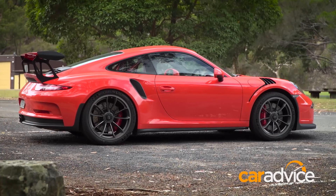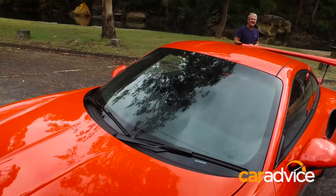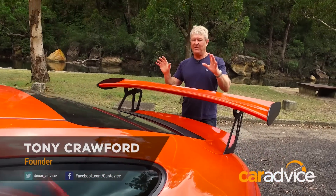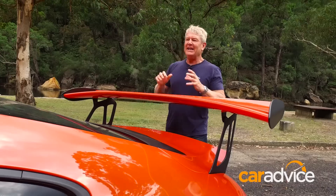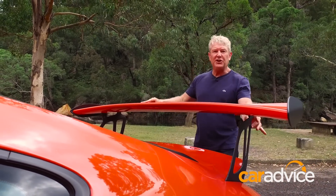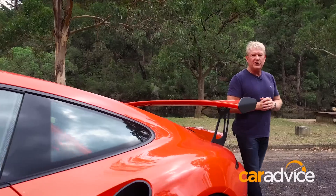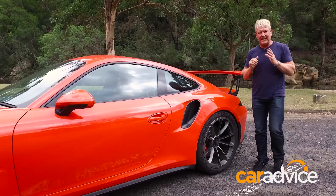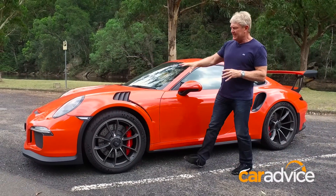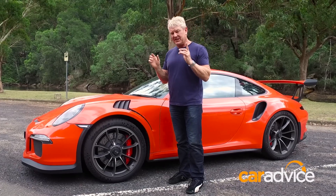This is the 911 you buy when the already brilliant GT3 isn't quite enough. It's absolutely menacing in the metal, looking like it has absolutely no place on public roads, and yet nothing you see here on this car is there for show. This massive adjustable carbon fibre rear wing generates up to 220 kilos of downforce at 300 km/h. The same goes for that big front splitter and these louvered guards.